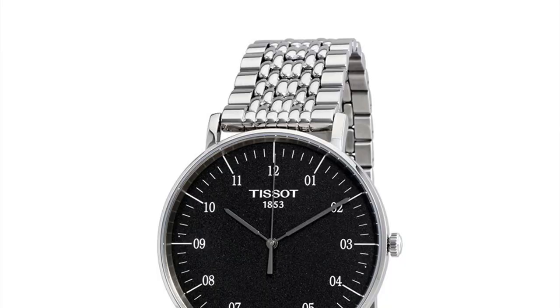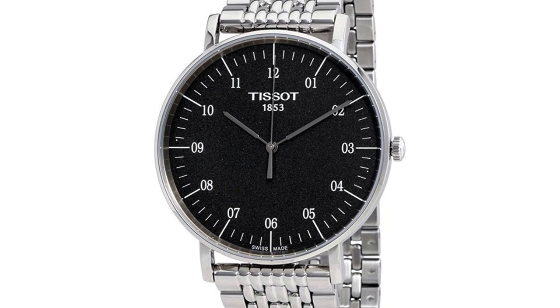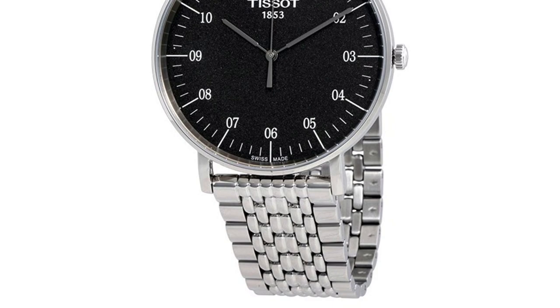They produce everything from high-end to entry-level. We've got the Swiss ETA 902 inside with sapphire glass. For about $120–$130 on Amazon — incredible value for money, much cheaper than a Daniel Wellington. It's a Swiss-made ETA with sapphire glass, from a brand founded in 1853 that is still incredibly important to this day. Their history of innovation, including collaborations with Le Mans in the 1930s, is just wonderful.